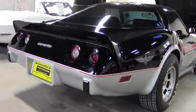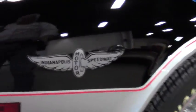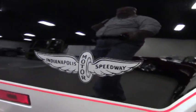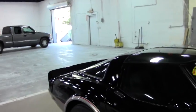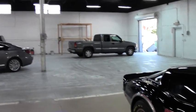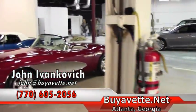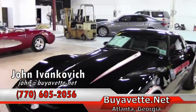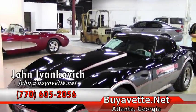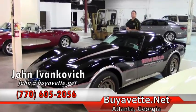Mark your calendars because April 9th we get to open up our brand new showroom that we're actually in part of right now. If you'd like more information about the car show or any of our hundreds of Corvettes we carry in stock, give me a holler — 770-605-2056 or email john at buyavet. We'll see you out on the road.